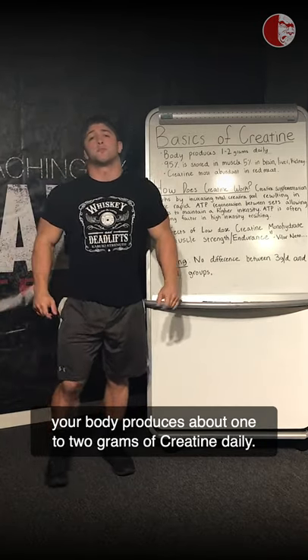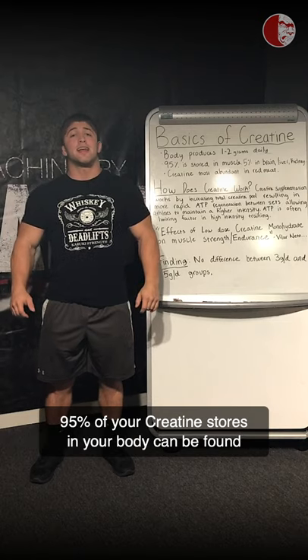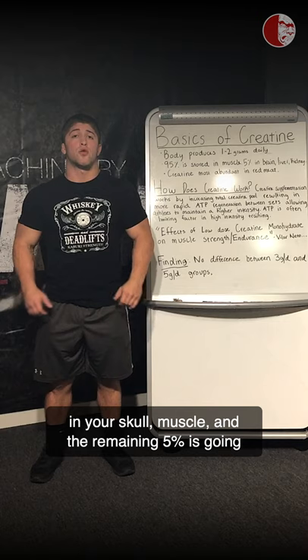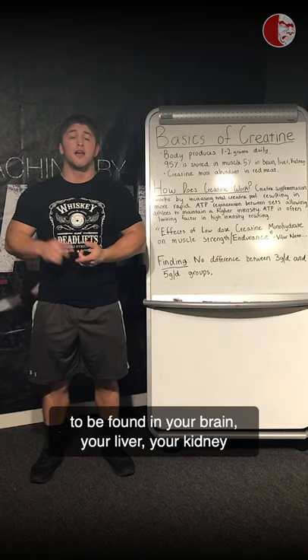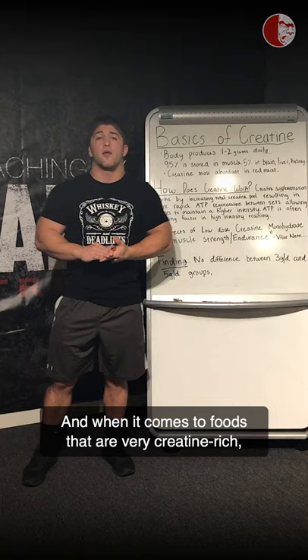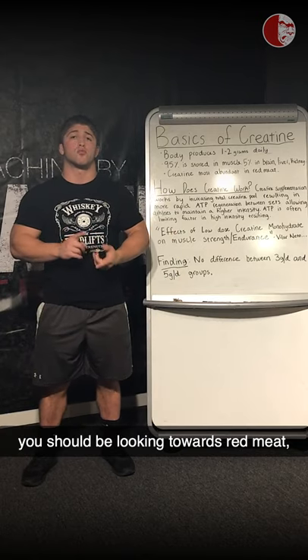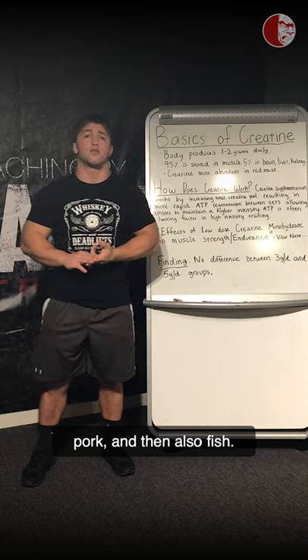Your body produces about one to two grams of creatine daily. 95% of your creatine stores can be found in your skeletal muscle, while the remaining 5% is found in your brain, your liver, your kidney, and even some of your testes. When it comes to foods that are very creatine rich, you should be looking towards red meat, pork, and fish.